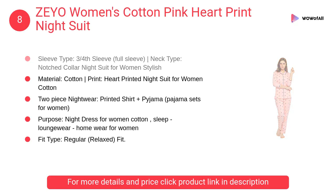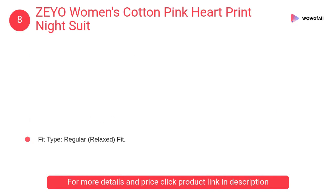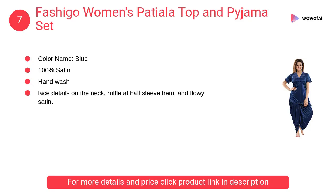Number 8: ZEYO Women's Cotton Pink Heart Print Night Suit. It is more than nightwear — it's a haven for deep, restorative sleep that inspires your senses. It creates a restful escape where sleep is the ultimate luxury.